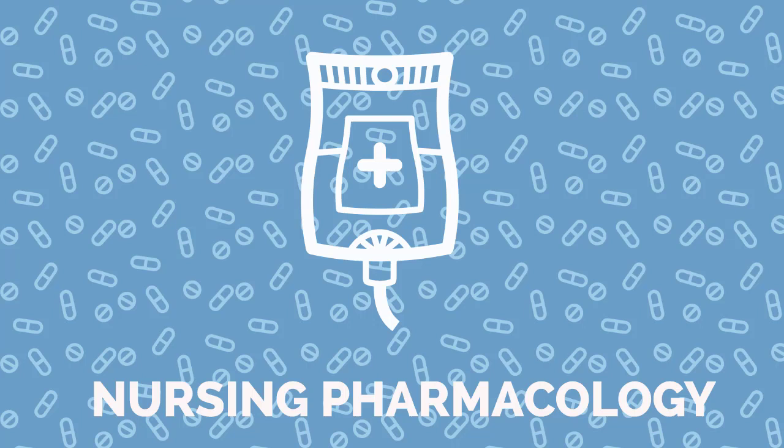Warfarin, also known by the trade name Coumadin, is indicated for the treatment of venous thrombosis, pulmonary embolism, atrial fibrillation, and myocardial infarction.